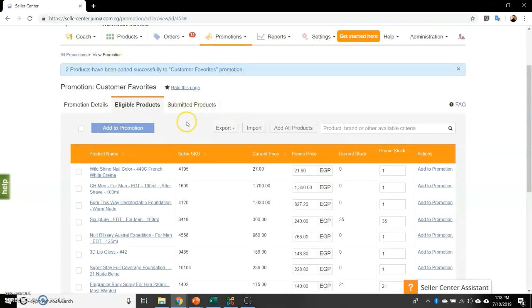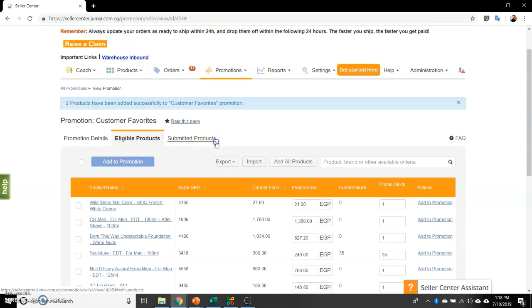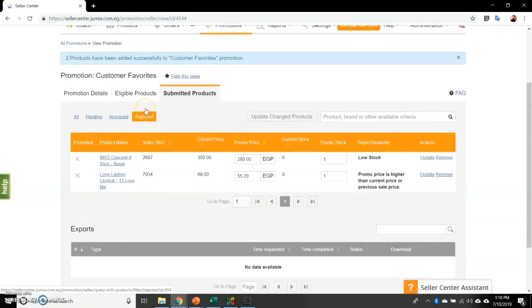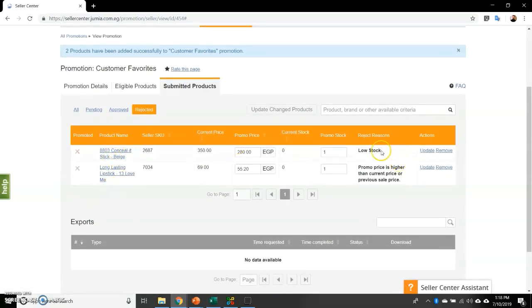When you come back to your seller center to check on this, go to 'submitted products.' You're able to see in the list which ones have been rejected, view the reason for rejection, and then update prices and stocks accordingly.